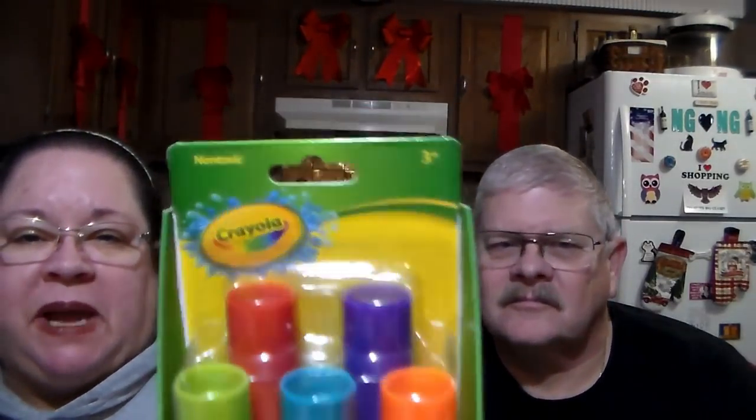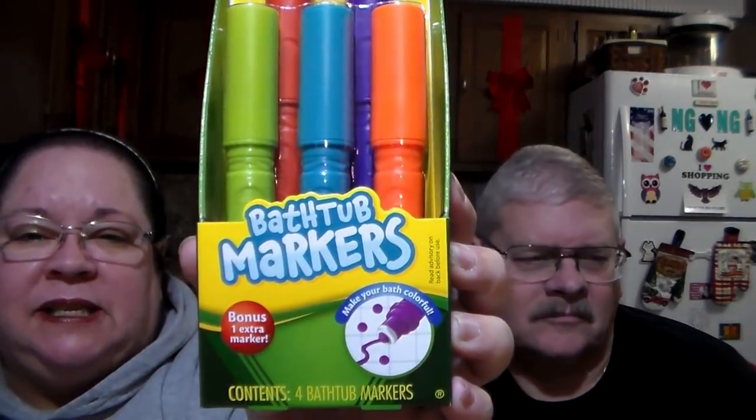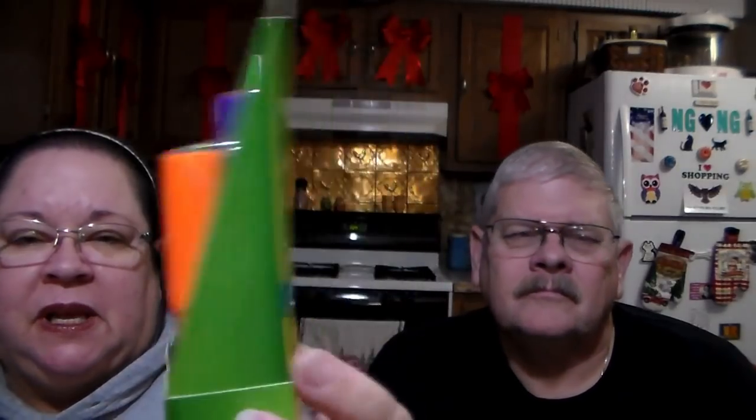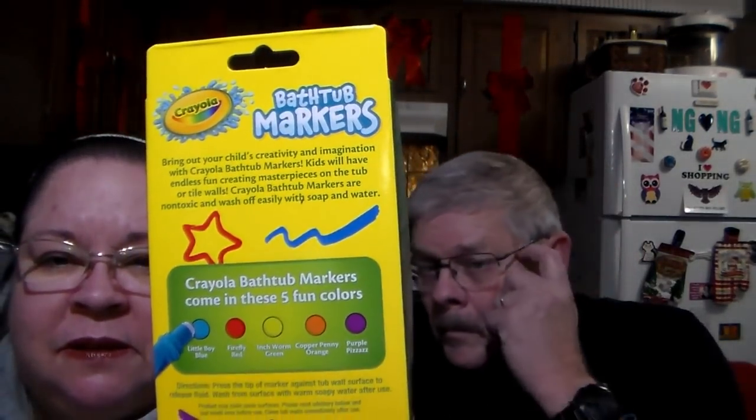Got this for someone — it's bath time markers. He's a kid at heart! It's a four-pack of bathtub markers to make your bath colorful. It actually says four but there's one bonus, so there are five total. It's by Crayola. When they're in the bathtub they can play with these.